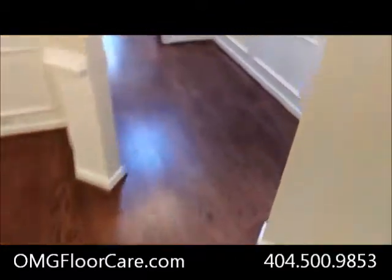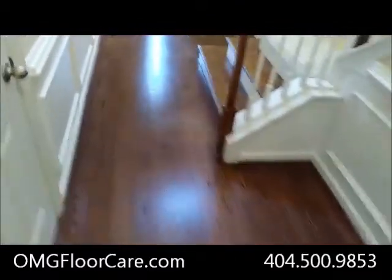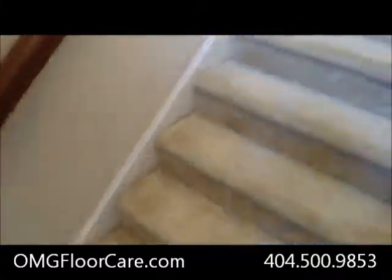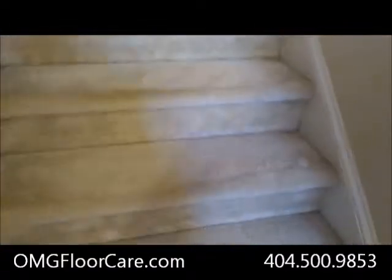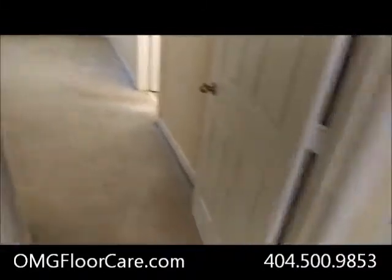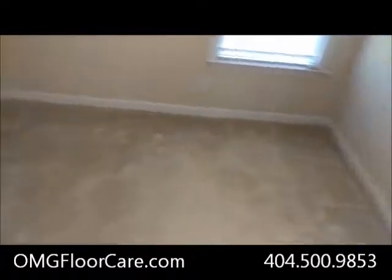We've got one room here - the master on the main floor. Then we've got a flight of stairs, so that's two areas. We've got a hall slash loft area here, so that's three. Then we've got bedroom, bedroom, bedroom - three bedrooms.